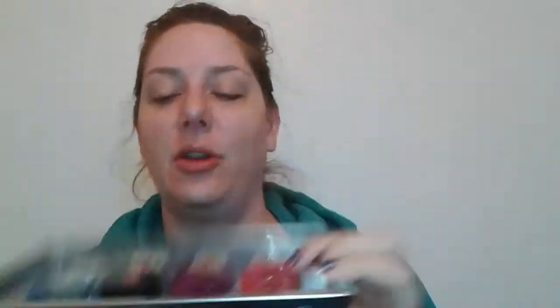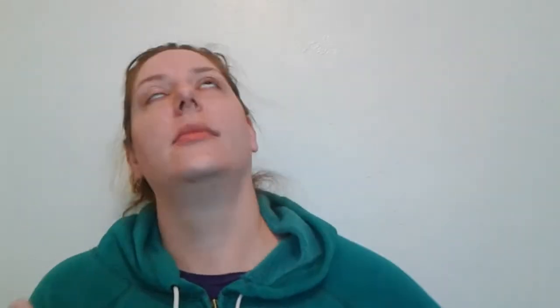This next one is called Sexy for Her. It has this beautiful black bottle — so pretty. These are actually pretty good sizes; I think it's a nice testing array. This one is dark and musky, and it looks like it's got some orange and vanilla in it — so, so good.